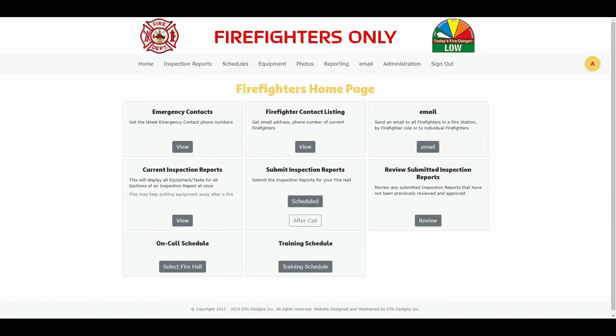After signing into your website, you'll be presented with the firefighter's homepage. Your homepage will look a little different than what is being shown to you here, as your website will be customized for your fire department. Also, your fire department may not have implemented all options available in the fire department theme.